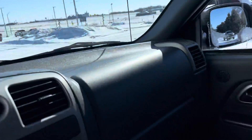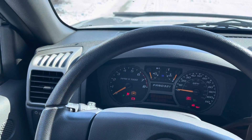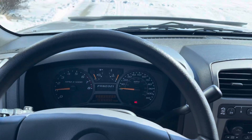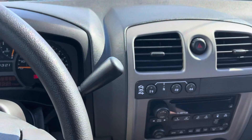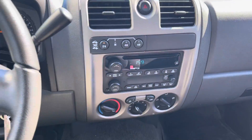Very clean, no smoker or anything like that. I'll start it up for you. As far as I can see, everything works — heater, the AC worked in our inspection, and 4L drive is fine.